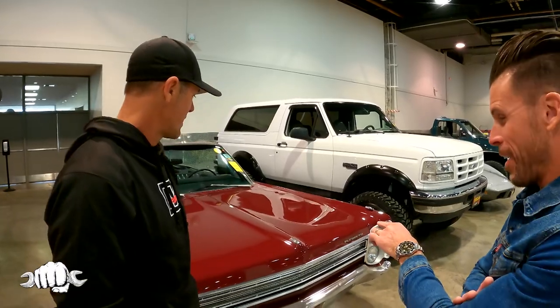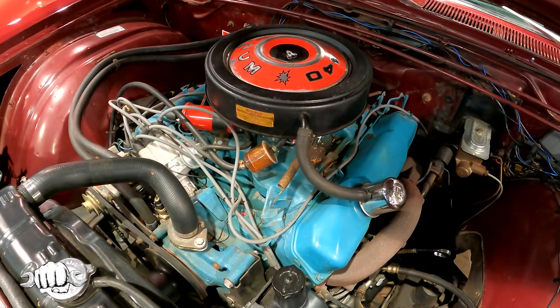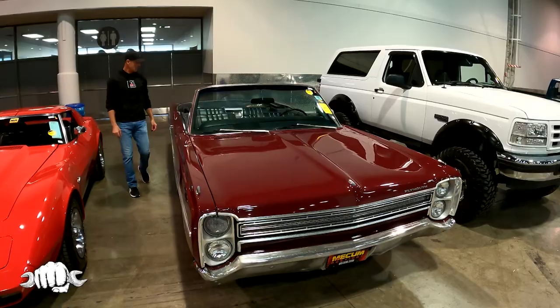We're standing behind something special right now. Tell us about this car right here. Well, I'm the proud new owner of this 1968 Plymouth Sport Fury — 440 under the hood. I bought it yesterday, the first car I've ever bought at Mecham, and the second car I've ever bought at auction.